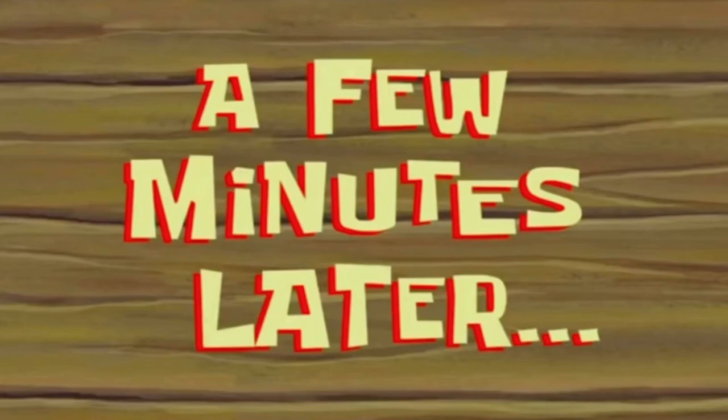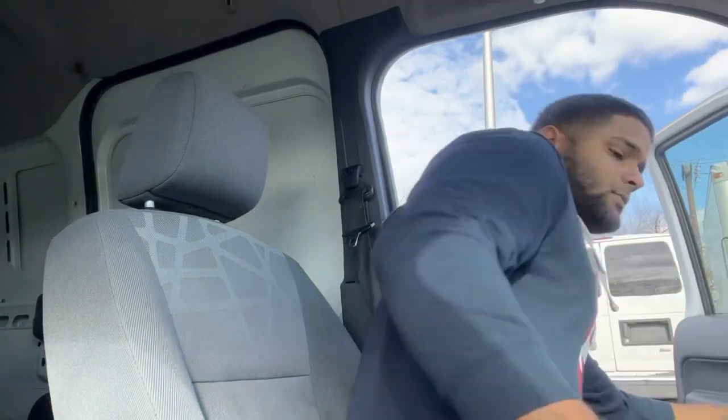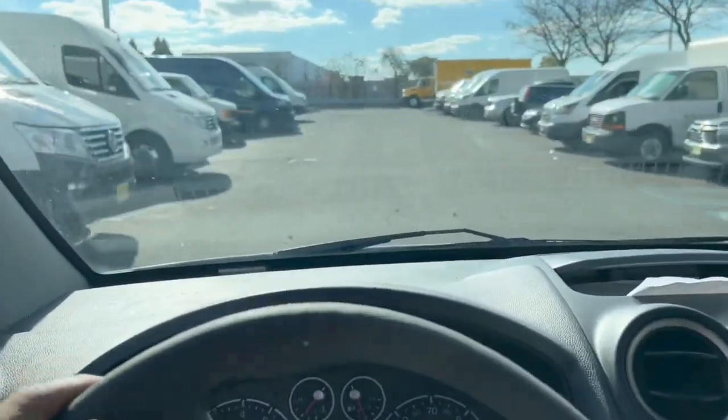I gotta park this truck real quick — one second. A few minutes later... All right, so this one is staying here and we're gonna go home with this one.